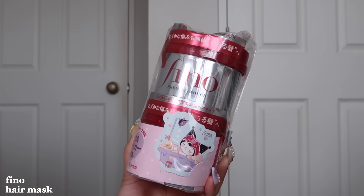The next product is also another very highly recommended product — it is the Fino hair mask. I got two in this pack because you could get a free Kuromi sticker. I already had two in my cart and I was like, I might as well get it in this pack and get the Kuromi sticker. This hair mask and the Anne Honey are like the top products people tell you to buy from Japan.